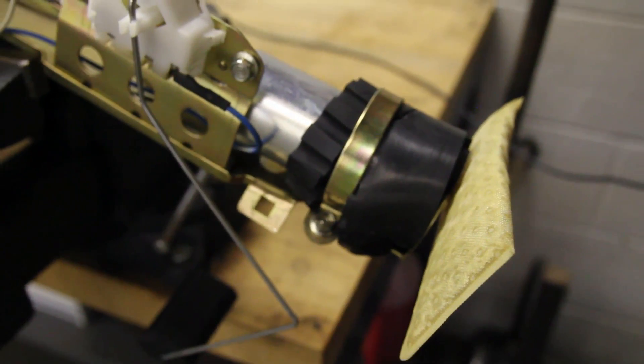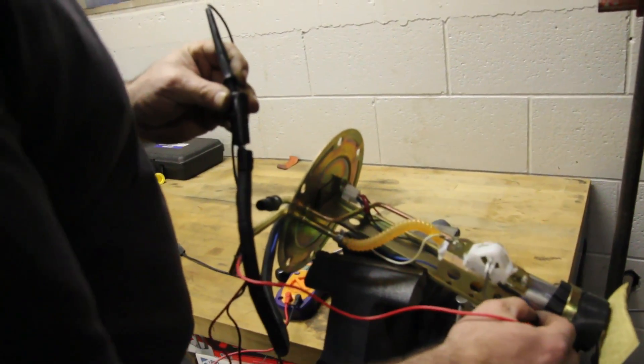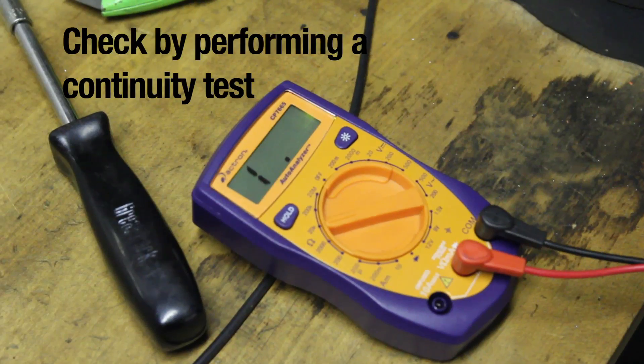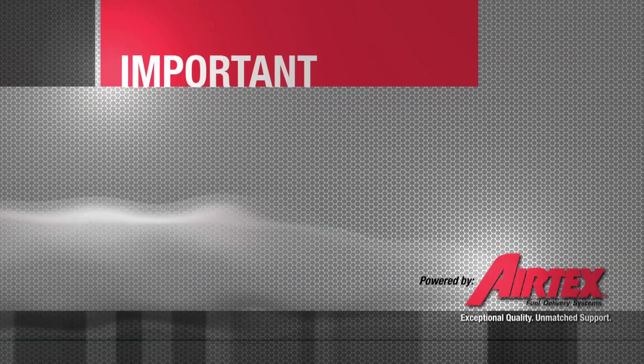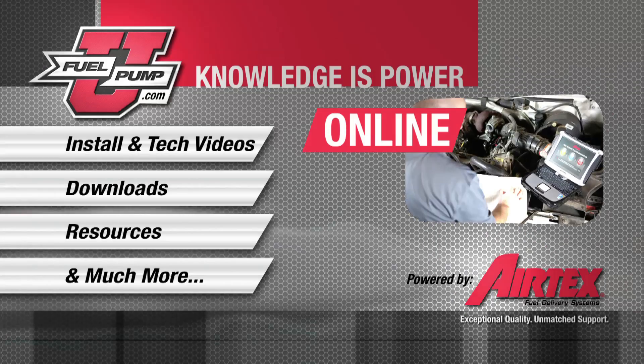Keep in mind, before we remove the pump, we'll need to bleed the pressure off the system and disconnect the negative battery cable. We've found that the isolator boot has deteriorated due to fuel contamination. This has allowed the pump case to contact the hanger assembly, which leads to a direct short to ground. In order to properly repair this vehicle, we'll remove the tank, thoroughly clean the inside of the tank, and install a new hanger assembly.